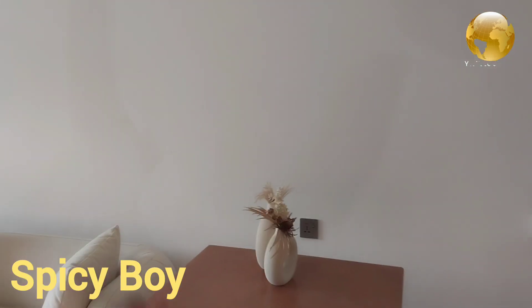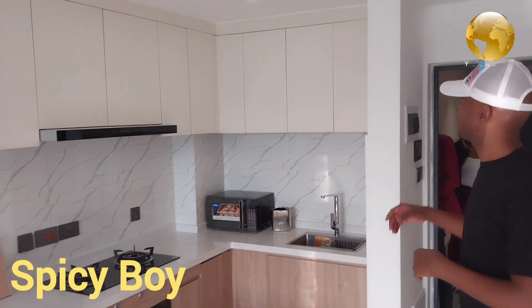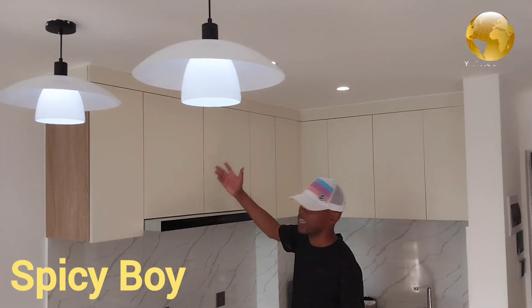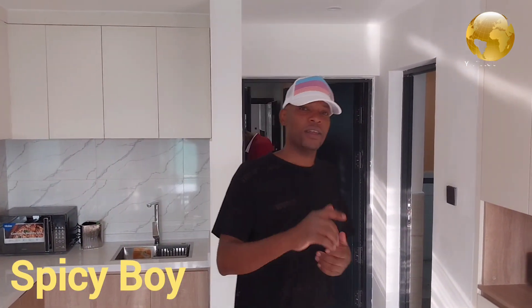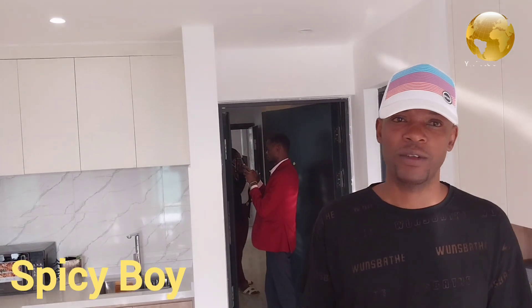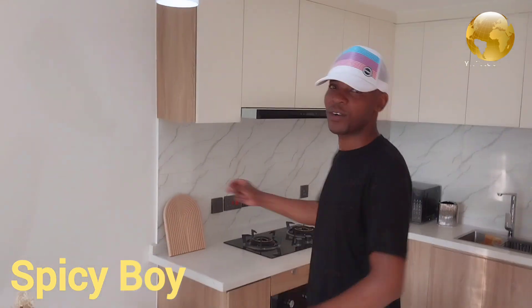Coming back again — this is the kitchen. Though it's small, it's very neat. There's a cabinet where you can store your dishes and food items, and the sink area right here. So this is the one bedroom — it's 6.5 million, but you can negotiate it down to 6.2 million. If you like the house, you're welcome to come back anytime. We can talk and get you the best price. Thank you!